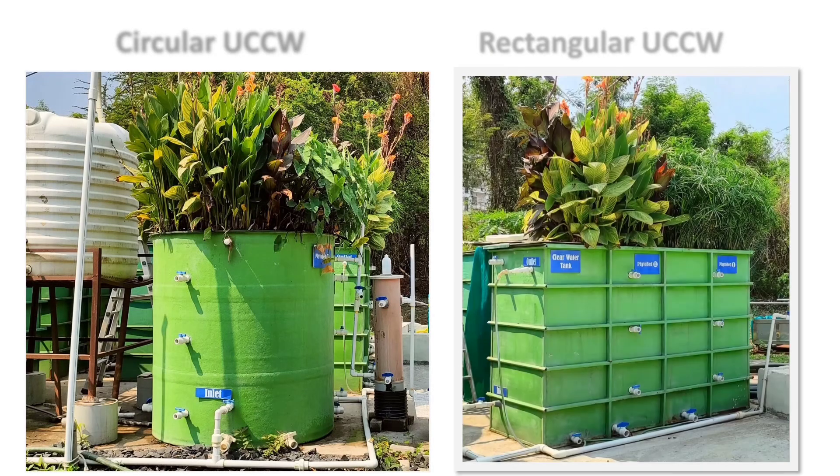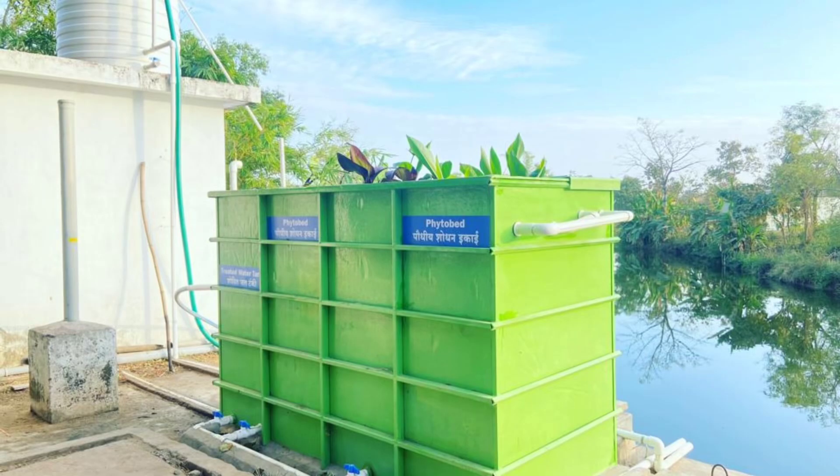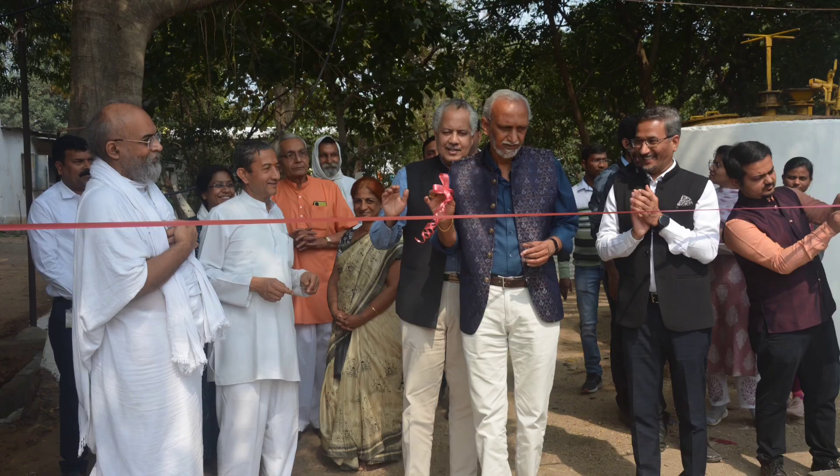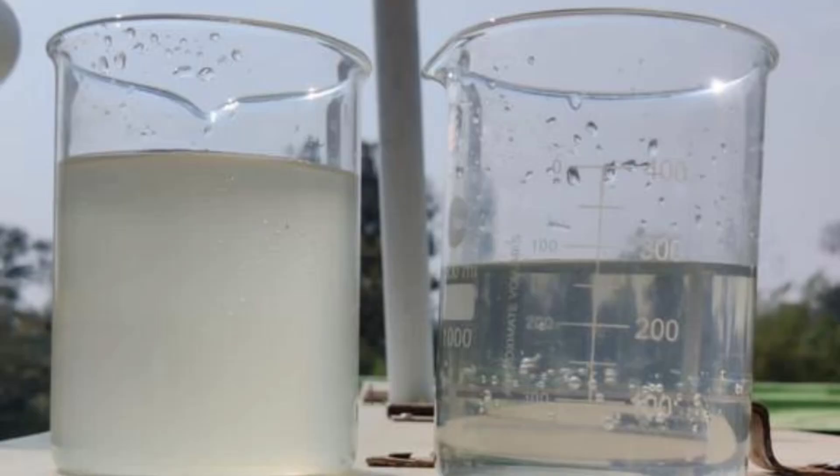UCCW provides customized STPs in circular or rectangular configuration as per site conditions. UCCW-based STP also provides treatment for grey water, and has recently been demonstrated at Govigyan Anusandhan Kendra, Devlapar, Maharashtra, with deployment coming in other parts of the country.